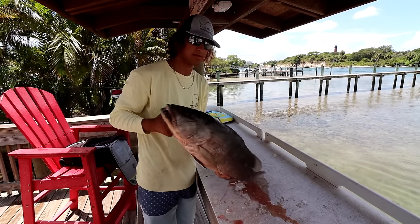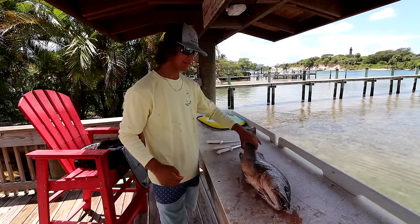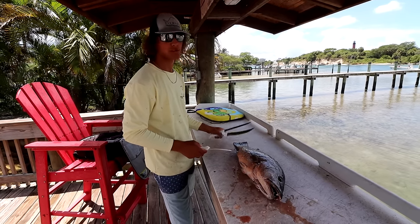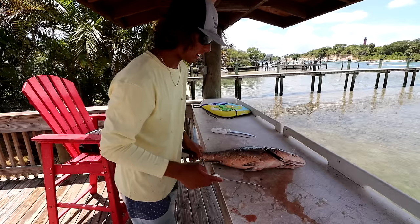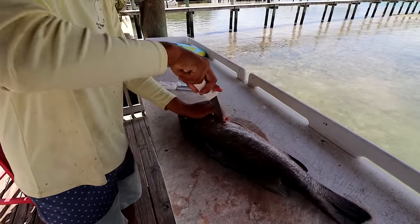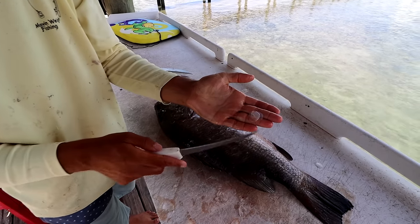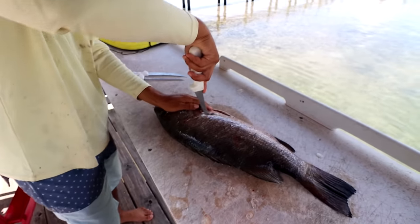We just made it to the fillet table and we've got Alec's beautiful cubera snapper — the 12-pounder. He honestly feels heavier than that. I thought he was going to be 13 or 14. I'm using three knives today. I'm going to start off with a 6-inch. Make that first cut right behind. Cuberas have such thick scales, almost like tarpon scales — you really need a good sharp knife to get through them. That's why you've got to have a Dexter.